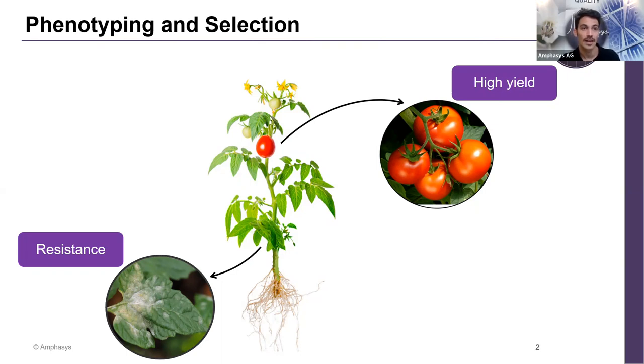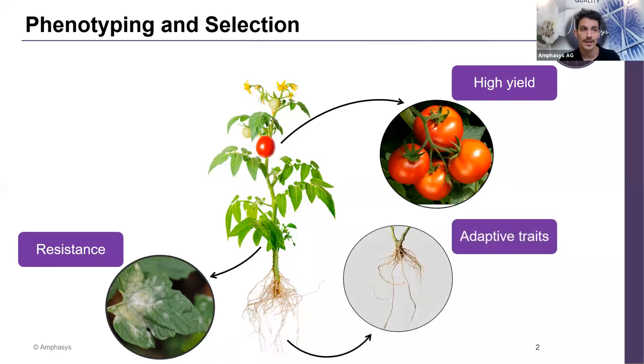We have been selecting plants that are more resistant against pathogens. Beyond resistance and crop yield, we also have adaptive traits — those plants able to adapt to different conditions as the climate changes. For example, a plant growing in the desert that develops longer roots to collect more water; not all plants can do this.